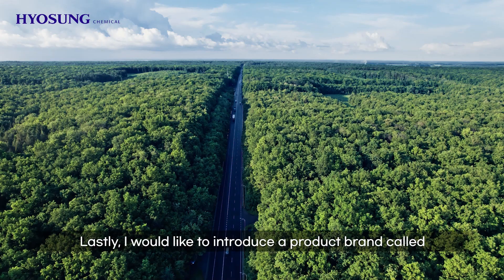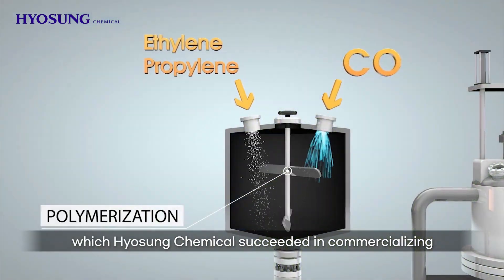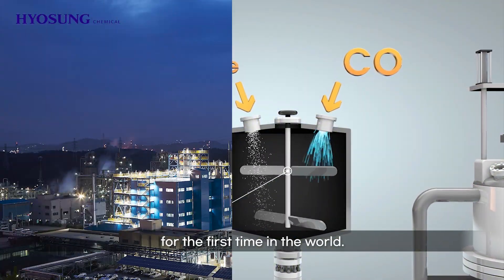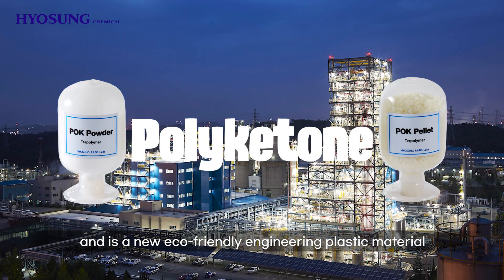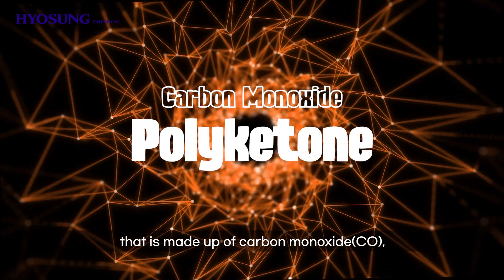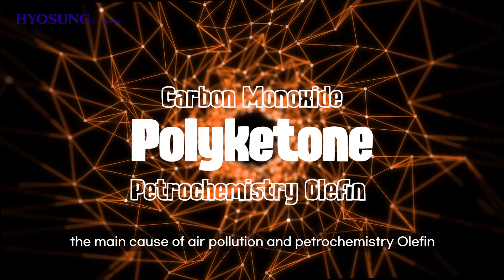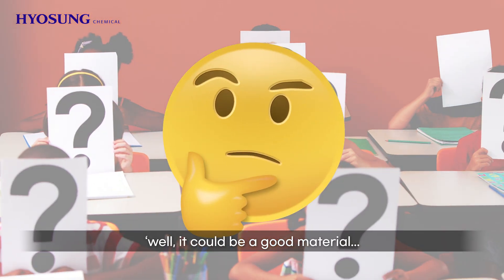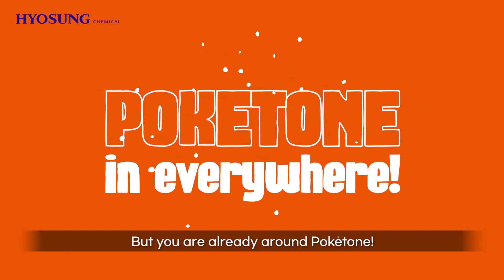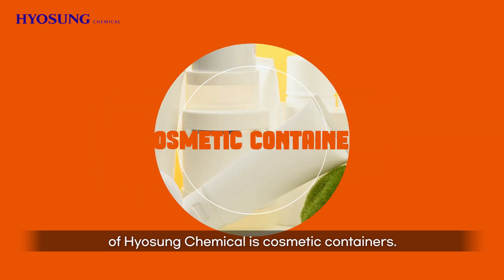Lastly, I would like to introduce a product brand called Pocatone, which Hyosung Chemical succeeded in commercializing for the first time in the world. Pocatone is a brand of Hyosung Chemical's polyketone — a new eco-friendly engineering plastic material made up of carbon monoxide (CO), the main cause of air pollution, and petrochemistry olefin, which is not harmful to the human body. You may wonder where it is used — well, you're already around Pocatone. One of the representative products that use polyketone of Hyosung Chemical is cosmetic containers.